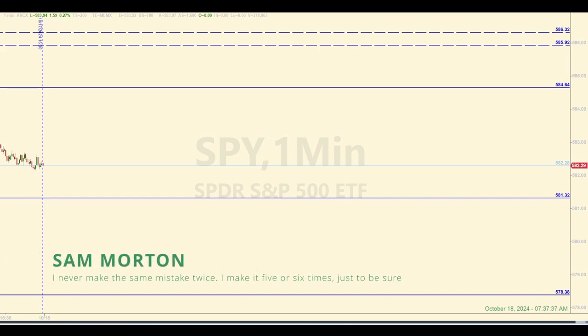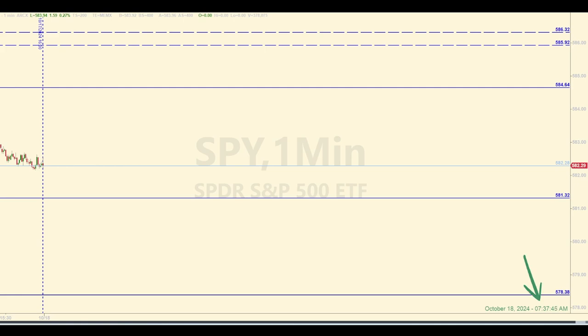Hey there traders, this is Sam with your E-Mini Futures Trading and Market Recap for Friday, October 18, 2024. The time is currently 7:37am Eastern. What we do here on the Ticks and Trades channel is find high probability trade setups in the E-Mini Futures by using data in the SPY, also known as the SPYs. And we do that by identifying levels of support and resistance in the SPY, like you see here on this chart, long before the opening bell.